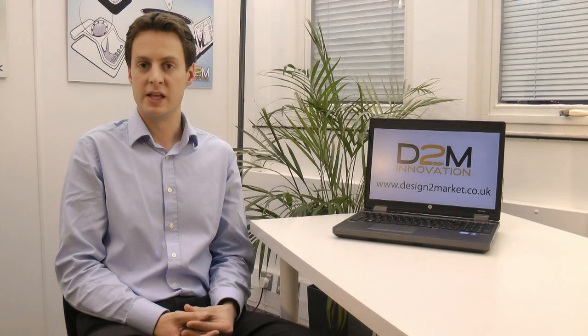A confidentiality agreement is a legal document signed by two parties which binds the person receiving the confidential information not to reveal it to anyone else and to only work on behalf of the inventor. These are a useful form of protection because they are free, but they are only temporary. Draft confidentiality agreements can be downloaded from the Intellectual Property Office website or from the Business and IP Centre at the British Library. Alternatively, you can get a solicitor to draft an agreement specific to your project.